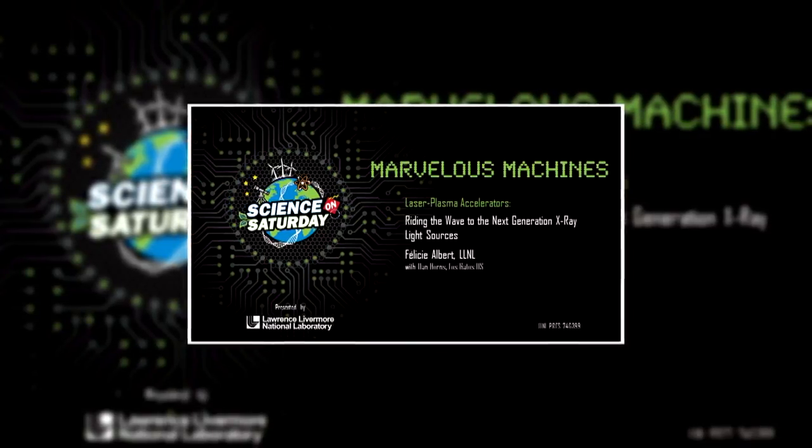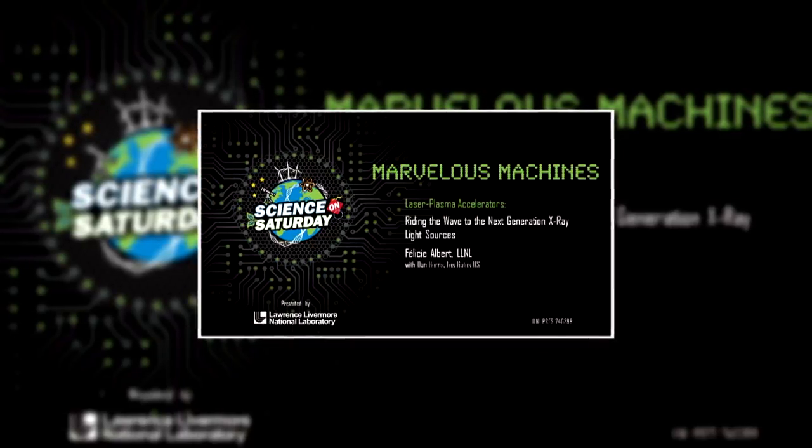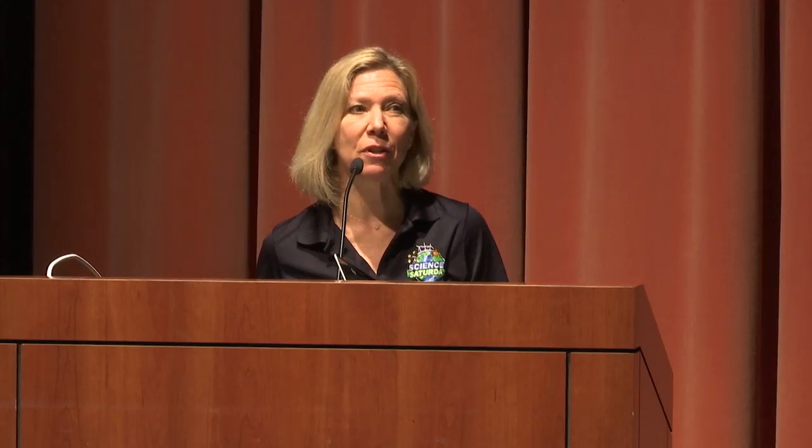Today we're going to hear a really cool presentation about a machine that uses plasmas to make new discoveries. Let's introduce our presenters: first, Dr. Felice Albert, who received her Ph.D. in physics from the Ecole Polytechnique in France. She is joined by Dan Burns, a science teacher at Los Gatos High School, who received his B.S. in Aerospace Engineering from the University of Illinois. So sit back and enjoy.